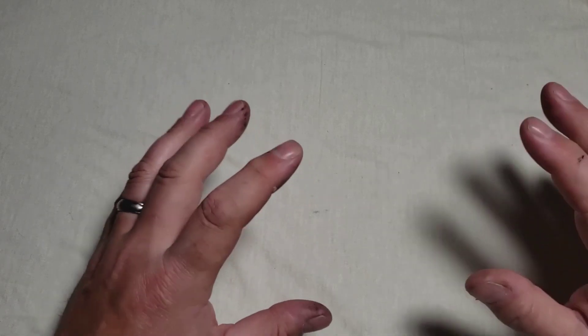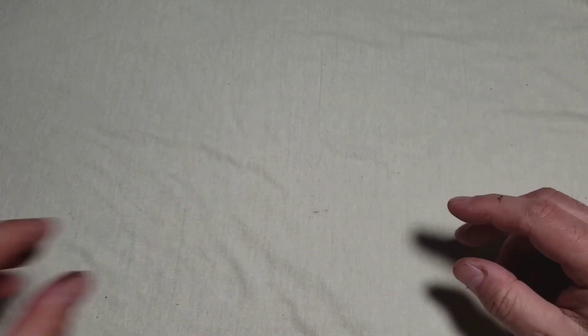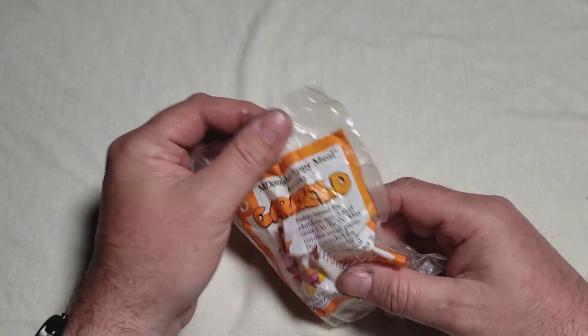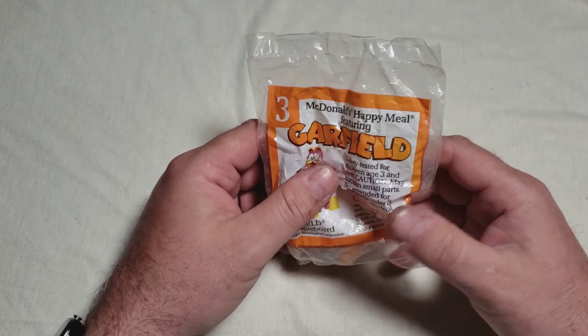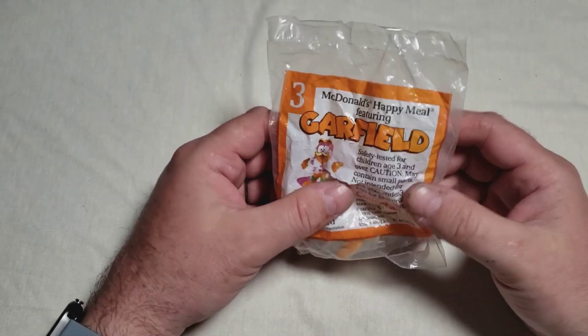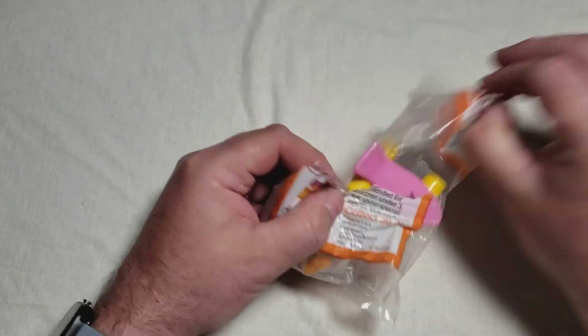One of the biggest things I remember from McDonald's was their playground. And that's actually where the whole genesis for this episode came from.